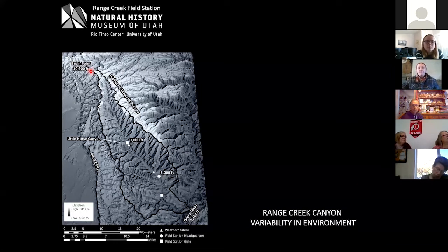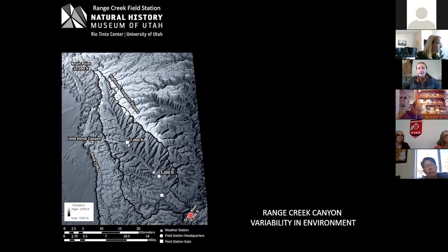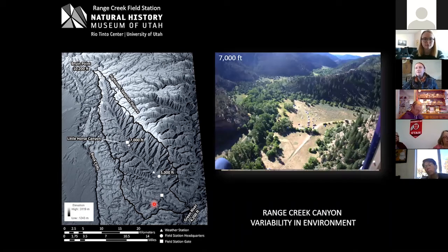You can see the terrain is fairly rugged — here's the Book Cliffs and the Highland Tavaquitz Plateau. This is the hydrologic basin outline, where everything drains into Range Creek and into the Green Canyon. We come into Little Horse Canyon here at about 9,000 feet over a pass. The gates of the field station are at about 7,000 feet, where we have a campground for visitors who walk in or ride horses into the canyon.